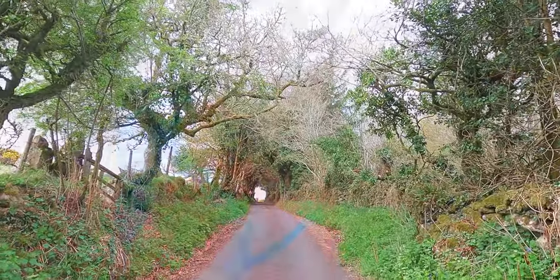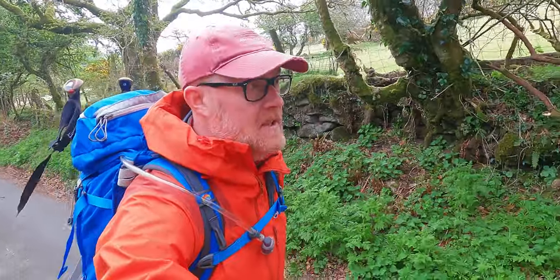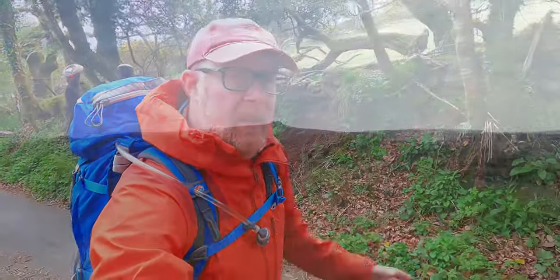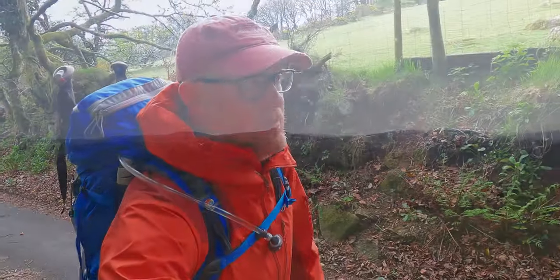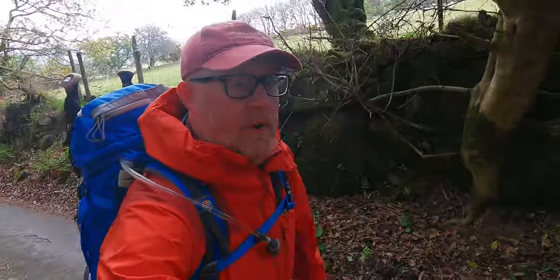Hello Mountain Chums. A bit of a change today - we're not actually in the mountains, not the mountains of the Lake District anyway. Today we're in Dartmoor and hopefully have an exciting exploration. We'll see some ancient wonders, some natural giants, and some ruins, new and old.